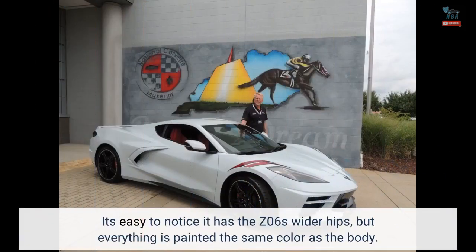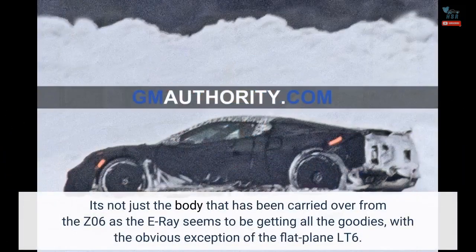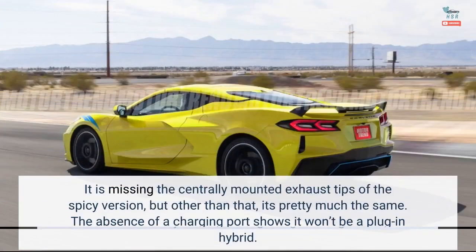It's easy to notice it has the Z06's wider hips, but everything is painted the same color as the body. It's not just the body that has been carried over from the Z06, as the E-Ray seems to be getting all the goodies, with the obvious exception of the flat-plane LT6. It is missing the centrally mounted exhaust tips of the spicy version, but other than that, it's pretty much the same.